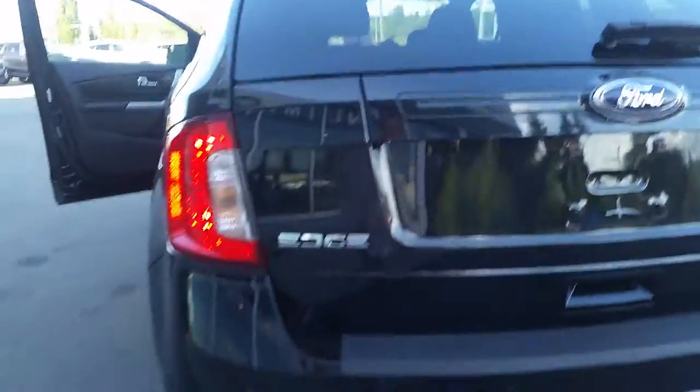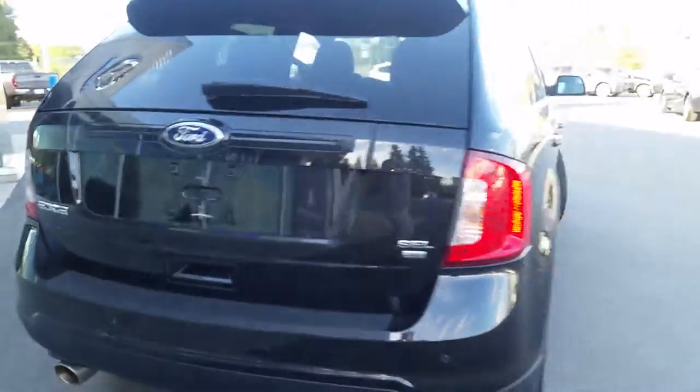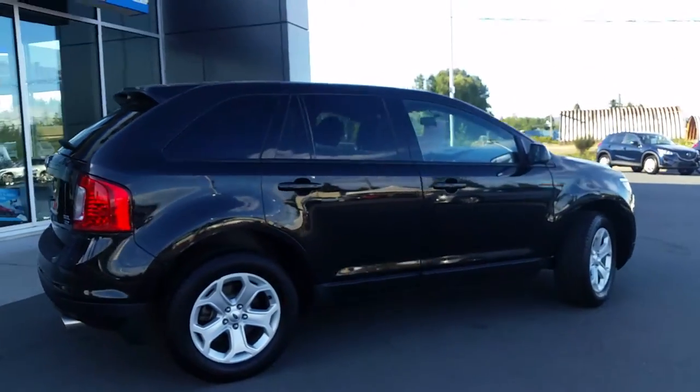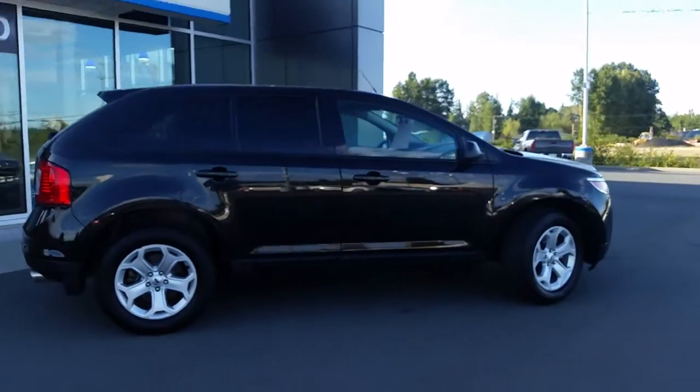Nice tinted windows back here and this one is even equipped with backup sensors. Give me Haley a call here at Coastline Mazda and we can set up a test drive so you can take a closer look. Bye for now.